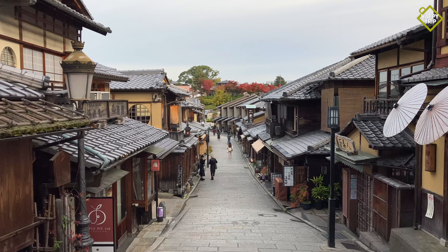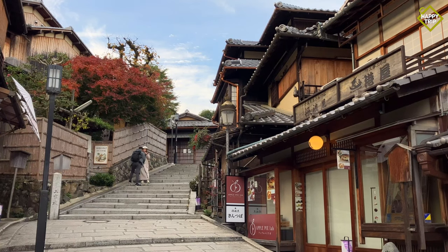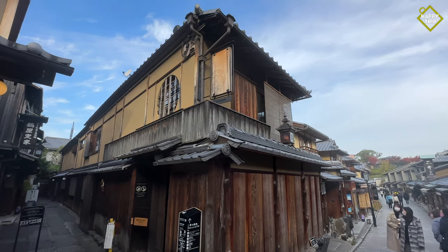Just a short walk from Kiyomizudera Temple, visitors will enjoy exploring Kyoto's stunning preserved historic streets which date back to the 15th century and are lined with small shops, restaurants, and cafes.